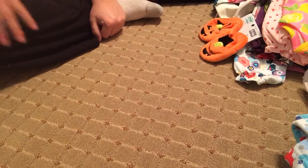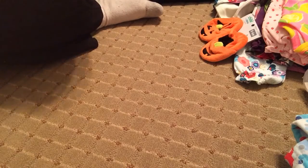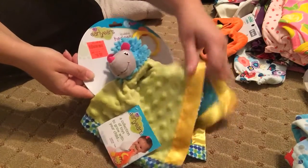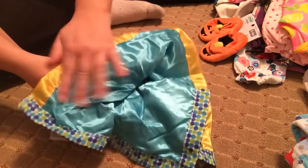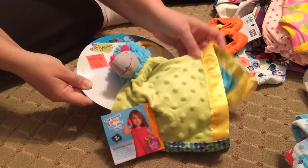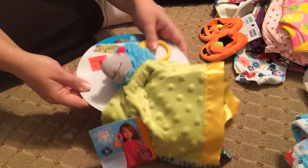Then we went to Ollie's as well and got little cute things like these little lovies. This is like a hedgehog or something — I just love it. It's got this real pretty shiny material and minky — it's so soft. It's adorable.